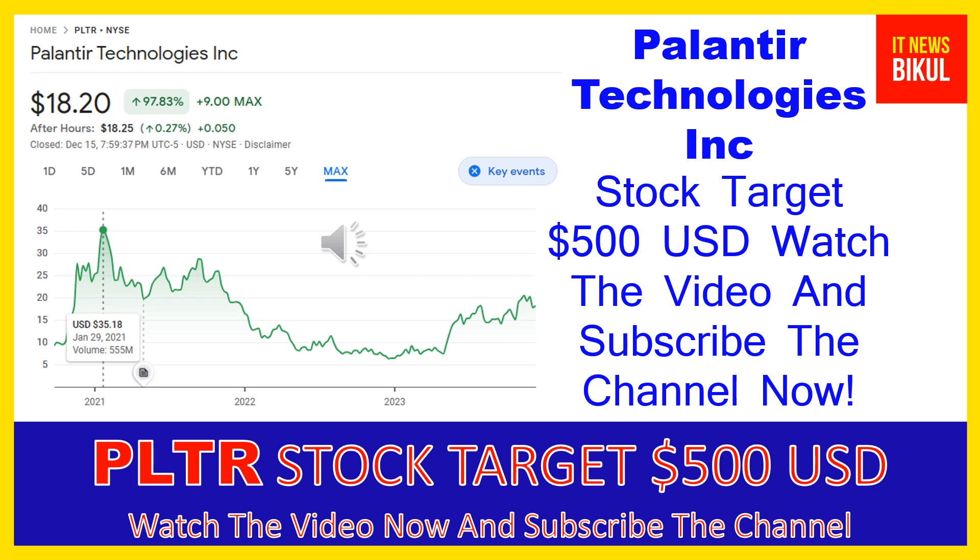Palantir Technologies Inc. was incorporated in 2003 and is based in Denver, Colorado. The company is related to the technology sector and is working in the software infrastructure industry. The number of employees working at this company is above 3,800 and the company is headquartered in Denver, Colorado, United States.